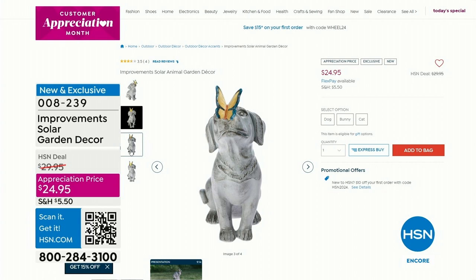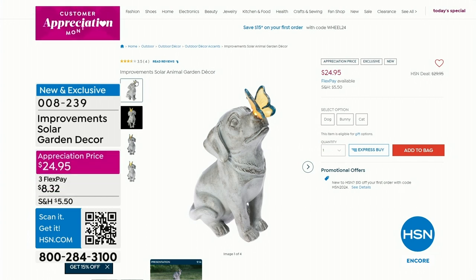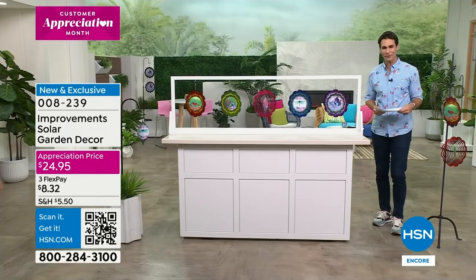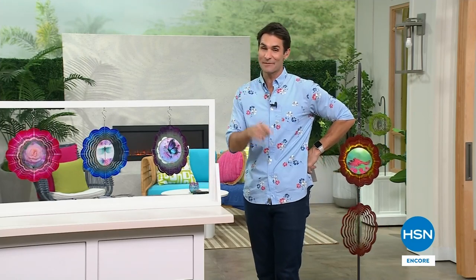Head over to HSN.com to take a closer look. Maybe you've never been to our website, maybe you're joining us for the very first time - welcome in, I'm so glad you're here. Dog, bunny, or cat - they each light up and that look is just that classic stone statue look, really beautiful. Almost 3,200 have been sold. We are celebrating the fifth anniversary of one of our leading outdoor brands, Wind and Weather, with the holographic illusion wind spinner. It's a two-pack with designs to choose from, and it's the best value of the day.